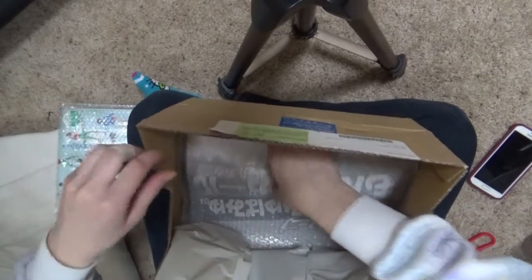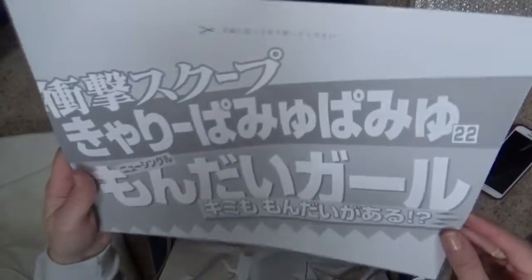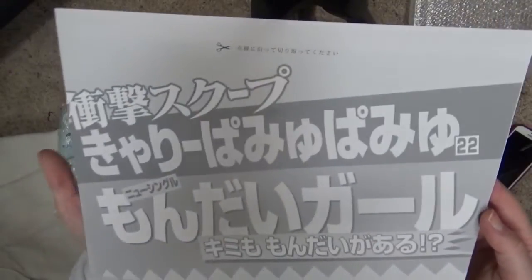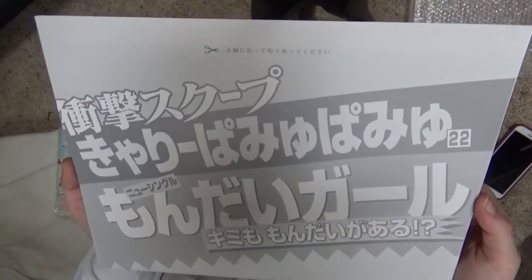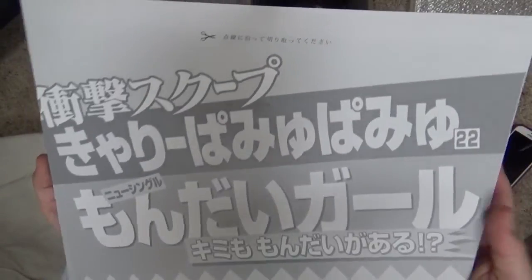We'll look at that more in just a second. What is this? Oh, it's a poster. But it wants me to cut it. I don't want to cut it. This was the poster that came with it. I was expecting a tube and I thought they were just sending it separately, but it's not. It's actually a poster that you have to cut open to get at.